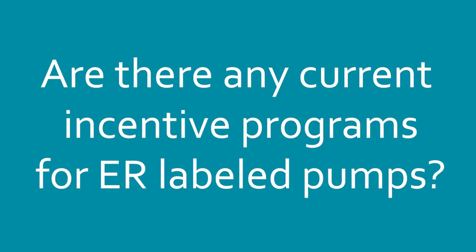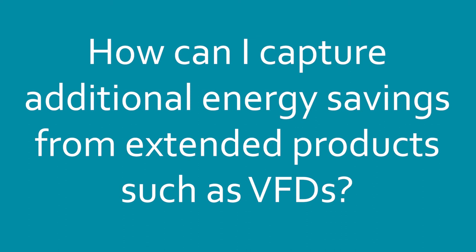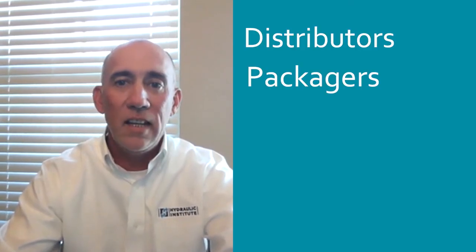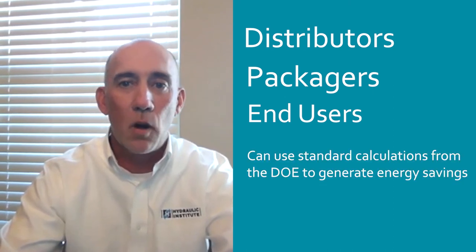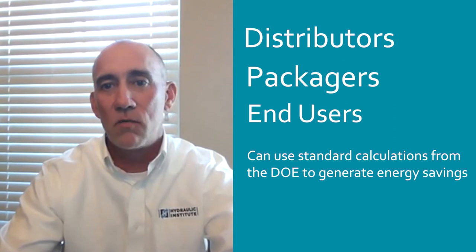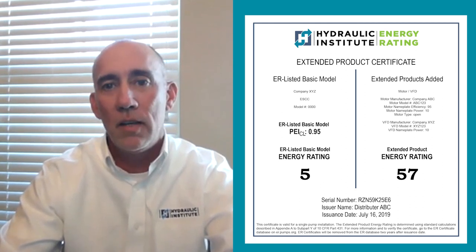Are there any current incentive programs for ER labeled pumps? Yes. The Hydraulic Institute has assisted with the development of incentive programs at PG&E, Xcel Energy, and the Northwest Energy Efficiency Alliance. The Energy Rating Database allows distributors, packagers, and end users the ability to capture additional energy savings from extended products such as VFDs, by using standard calculations from the DOE and generating an ER certificate that displays the new extended product energy rating.